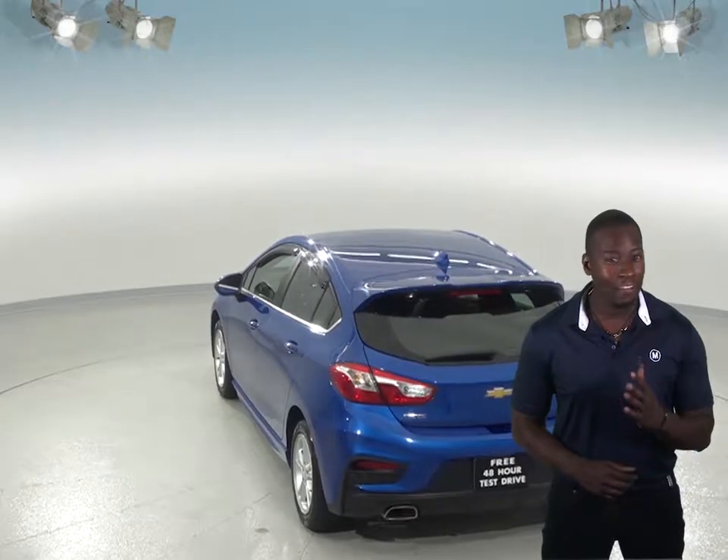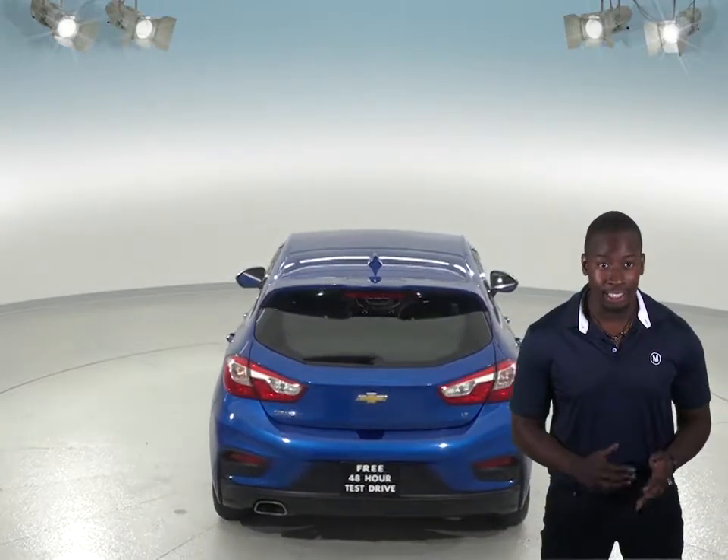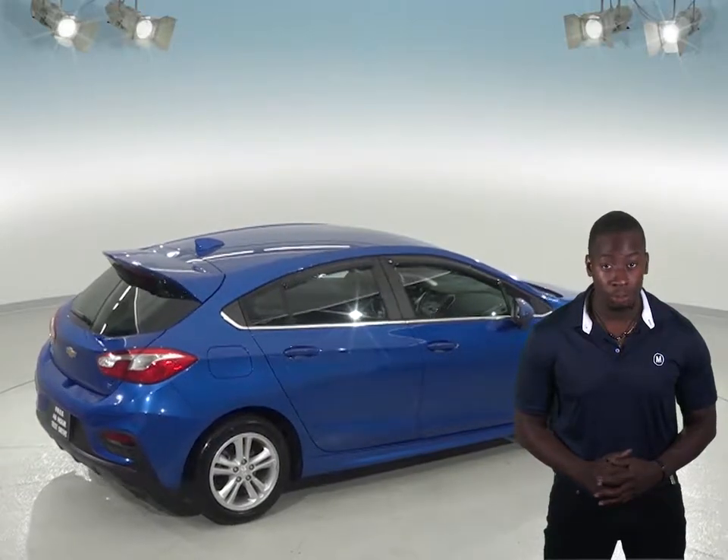Inside, you'll find a very clean black cloth wrapped seat, while the exterior is an Atlantis blue metallic. Under the hood, this car has an Ecotec 1.4-liter i4 engine with a 6-speed automatic transmission. ABS brakes and traction control will also help keep this Cruze cruising smoothly.